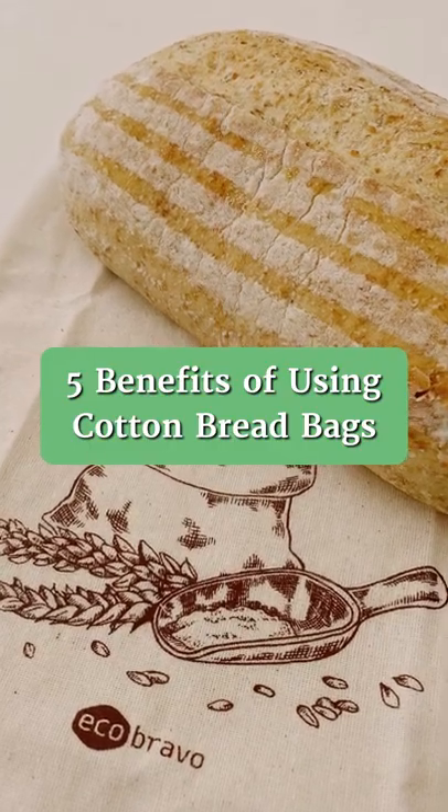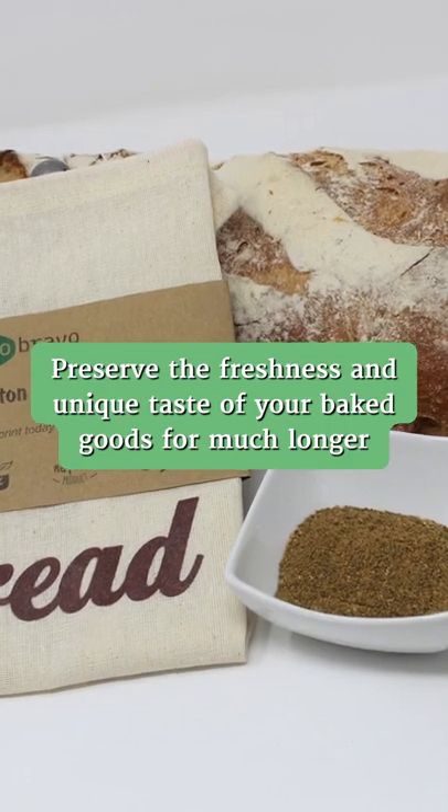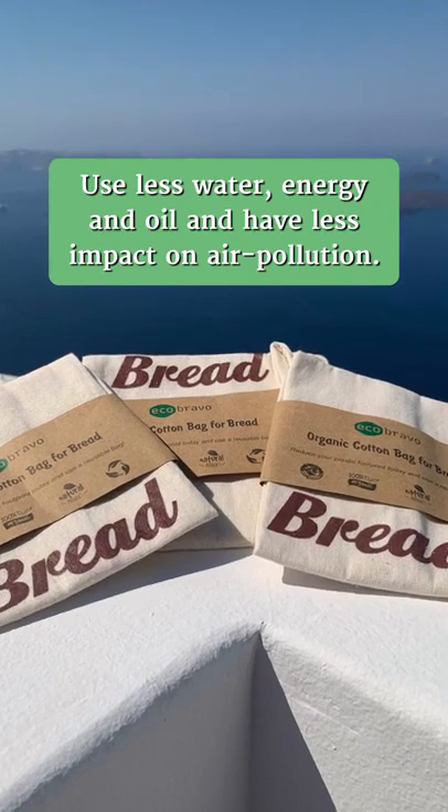5 Benefits of Using Cotton Bread Bags. Preserve the freshness and unique taste of your baked goods for much longer. Use less water, energy and oil, and have less impact on air pollution.